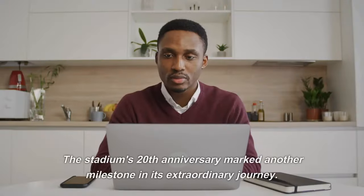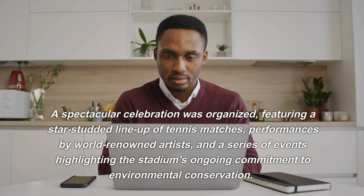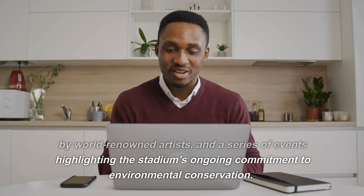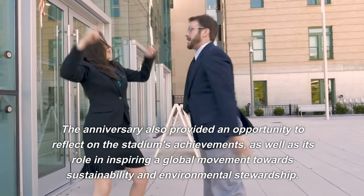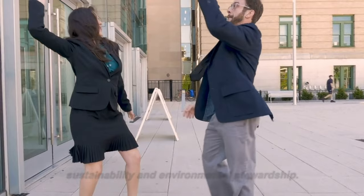The stadium's 20th anniversary marked another milestone in its extraordinary journey. A spectacular celebration was organized, featuring a star-studded lineup of tennis matches, performances by world-renowned artists, and a series of events highlighting the stadium's ongoing commitment to environmental conservation. The anniversary also provided an opportunity to reflect on the stadium's achievements and its role in inspiring a global movement towards sustainability and environmental stewardship.